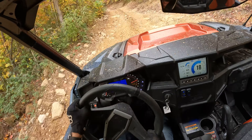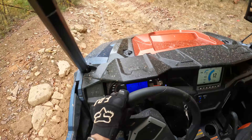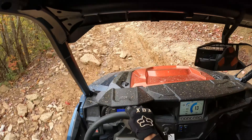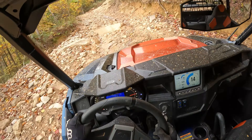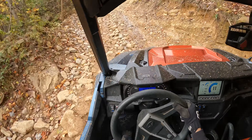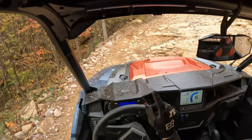Getting close to the end of the trail. I just want to thank you for tuning in and watching our rides. I'm not going to say it's not fun because it's a lot of fun doing these, but it is work.